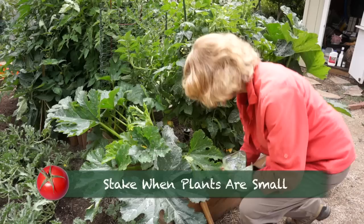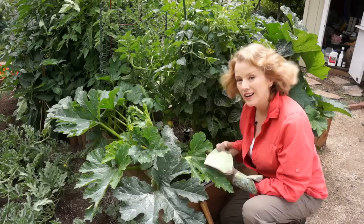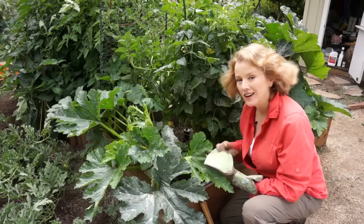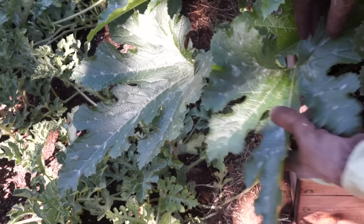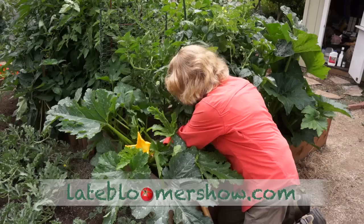Now I think I have my cherry tomato secure. I put three stakes in it. Who knew a cherry tomato would get that big and heavy? Now I can get a better view of the condition of my yellow zucchini. These spots are normal for some varieties — this is not mildew.